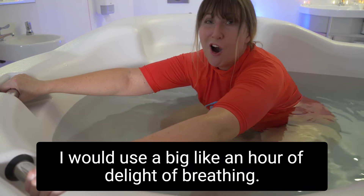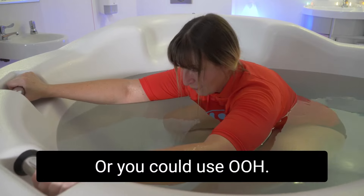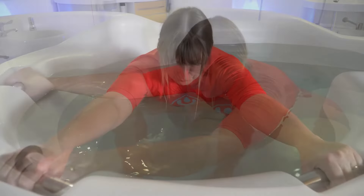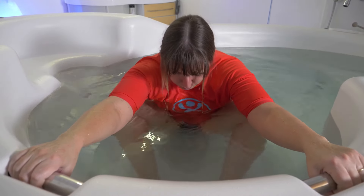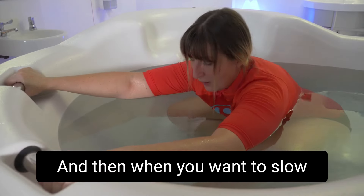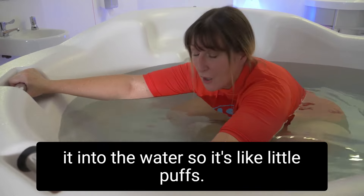There are different sounds you can make with an out breath — try to make your exhalation longer. Use a big 'aah' like an hour of delight, filling the lungs and then releasing. Or you could use 'ooh' — breathe in and then 'ooh'. When you want to slow the journey down a little bit, you can do little pants or puffs as if blowing a candle out on your fingers, blown into the water.